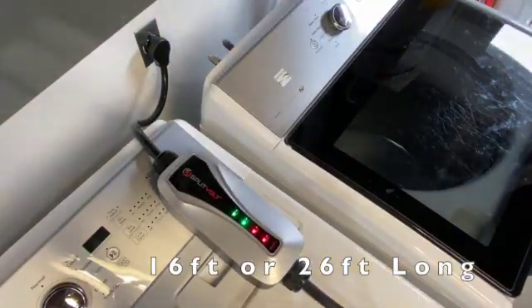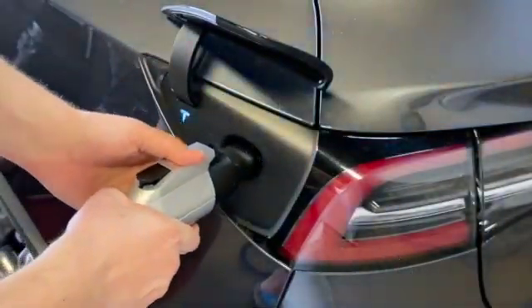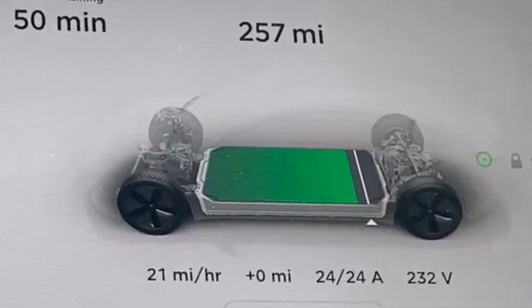It provides flexibility while also being lightweight. It coils easily into the included canvas carrying case. Splitvolt Portable EV Chargers can often use an existing dryer socket — just plug in, and you have 21 or 37 mph fast EV home charging.